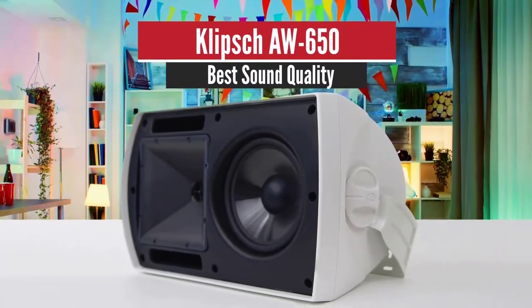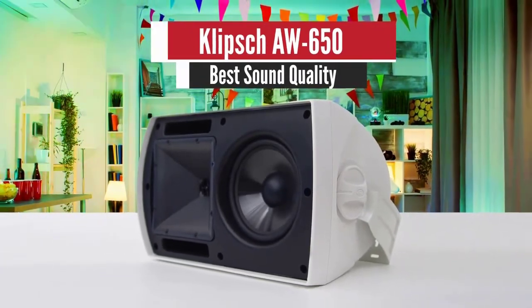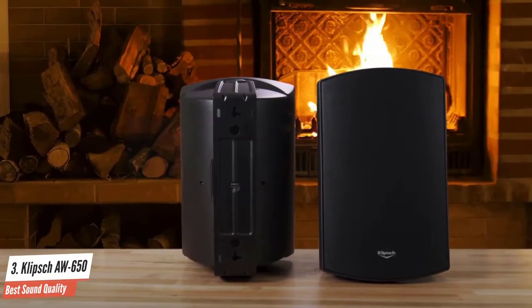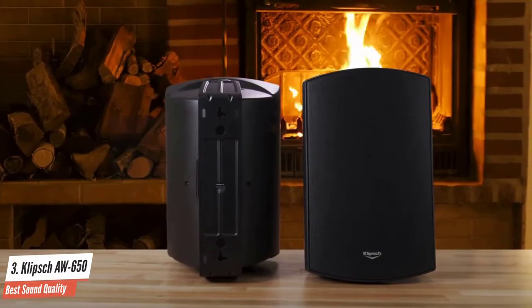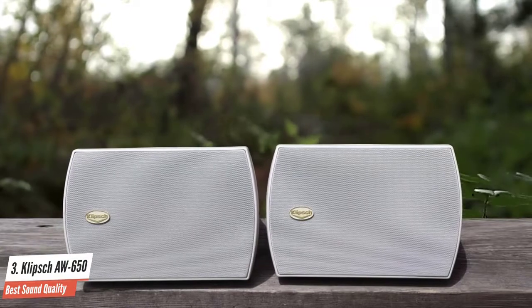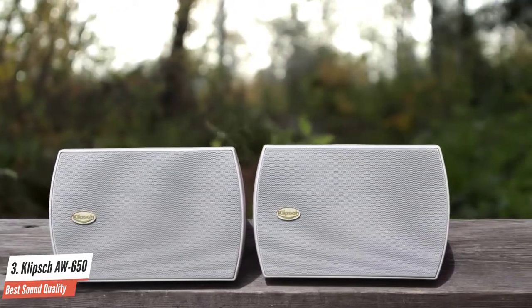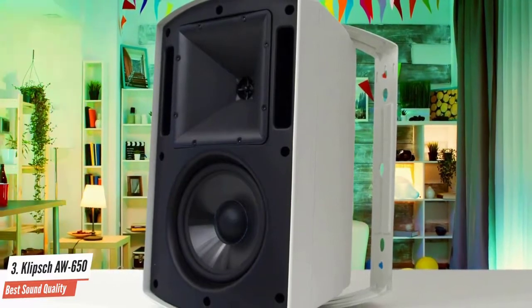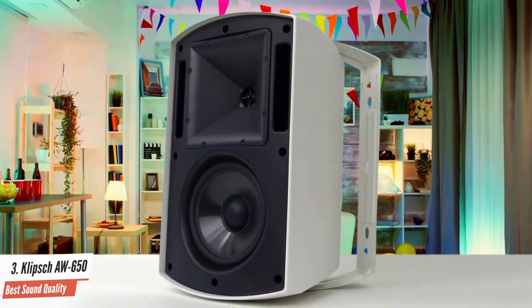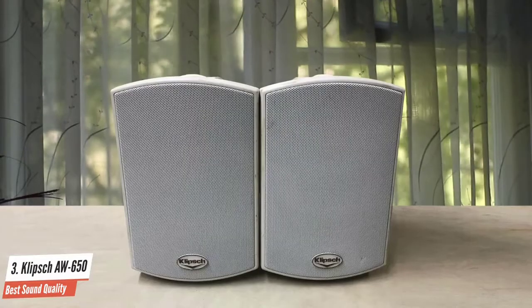Number 3: Klipsch AW650 – Best Sound Quality. The AW650s have outstanding power handling and sensitivity metrics, and are the most powerful outdoor speakers available for under $500. Once you go higher, you've crossed into the pro or commercial realm. Unless you have an exceedingly large backyard, these speakers will be plenty to fill just about any outdoor space. The AW650s remain one of our favorite outdoor speakers because of their maximal power-to-price value ratio. If you are looking for hi-fi-quality speakers intended to last for several years, these may very well be the best choice.